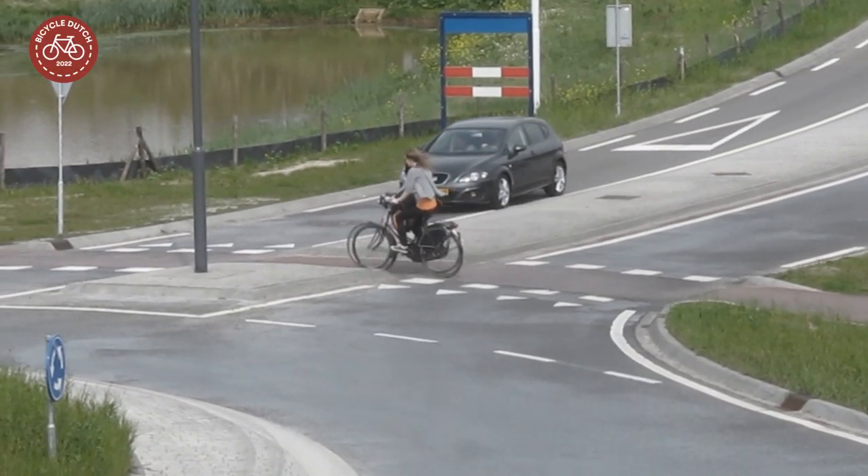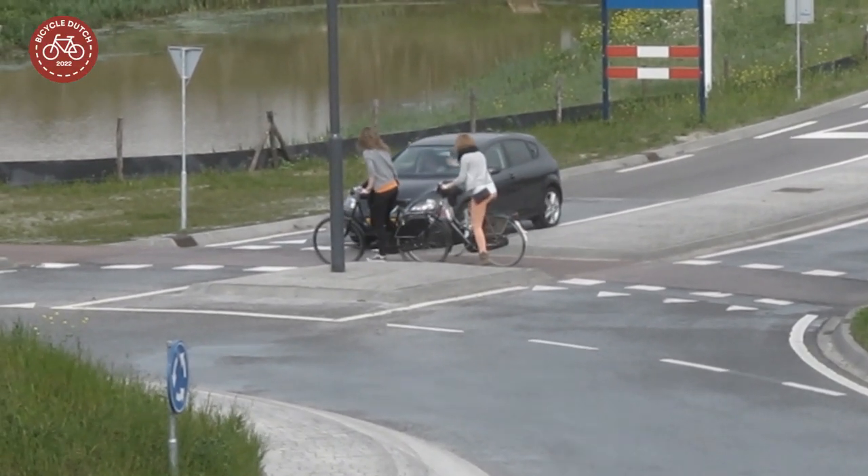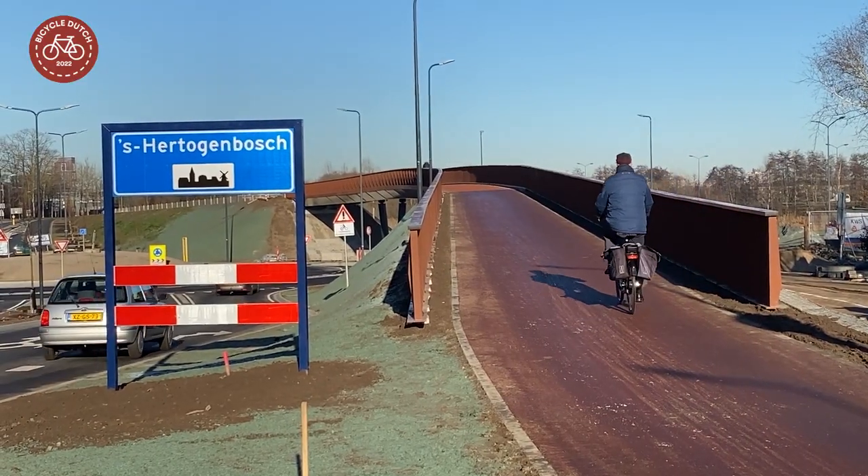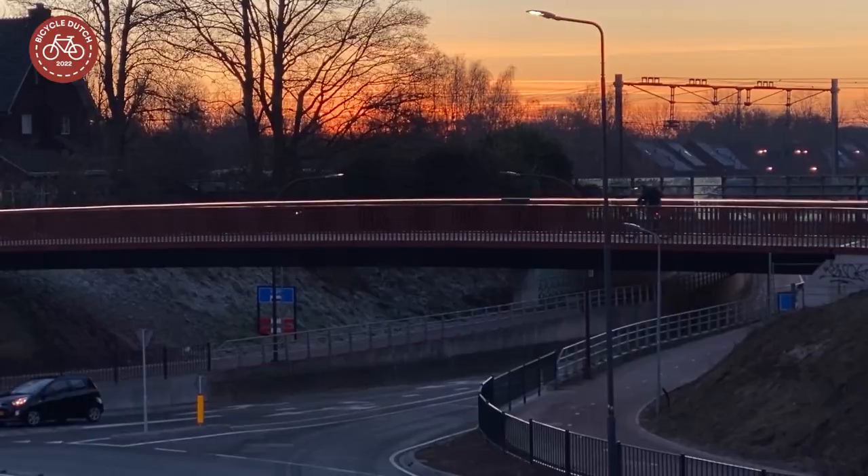Near misses such as this one are a thing of the past. People can now cycle safely from Vught to 's-Hertogenbosch, also in the dark.